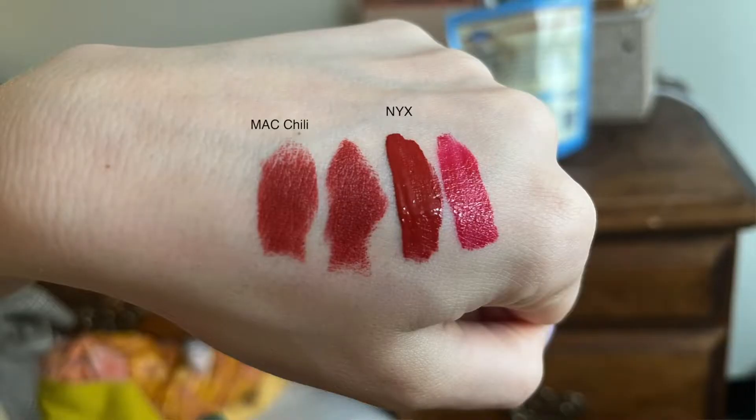On March 25th I wore my Maybelline SuperStay Matte Ink in Groundbreaker. I bought a lot of red ones in December — I was looking for a drugstore dupe of MAC Chili. I ended up buying a miniature MAC Chili, so I don't need this anymore. I don't really wear liquid lips anyway. It is a really good liquid lip formula and a really good dupe of MAC Chili — I'll show swatches of the dupes — but I have MAC Chili now and I like that formula better. If you're looking for a liquid lip version of MAC Chili, I highly recommend Groundbreaker.